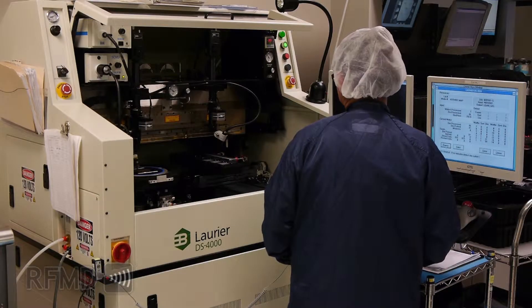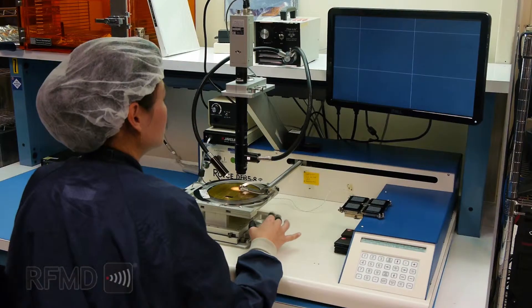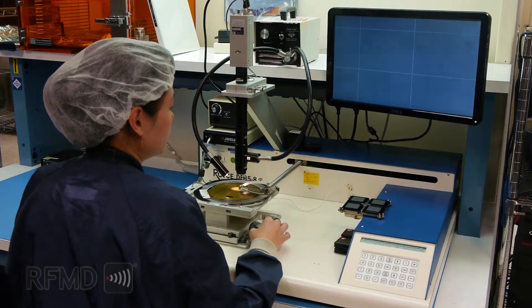We start with manual and automatic die probe, pick, and inspection. The die is inspected on several levels depending on the requirements. These requirements range from commercial and military to aerospace applications, and all inspections comply with military standard specifications.